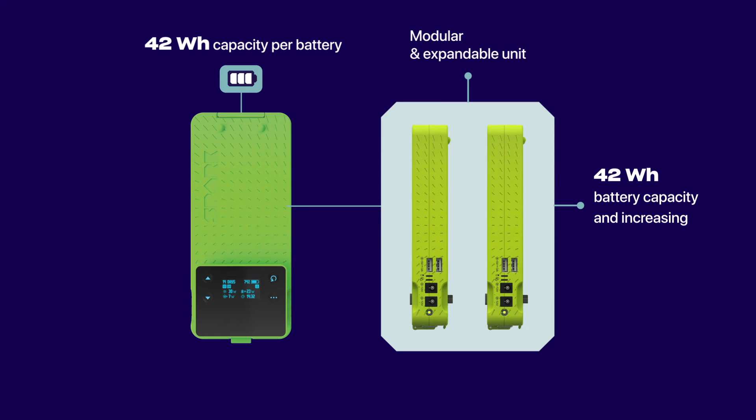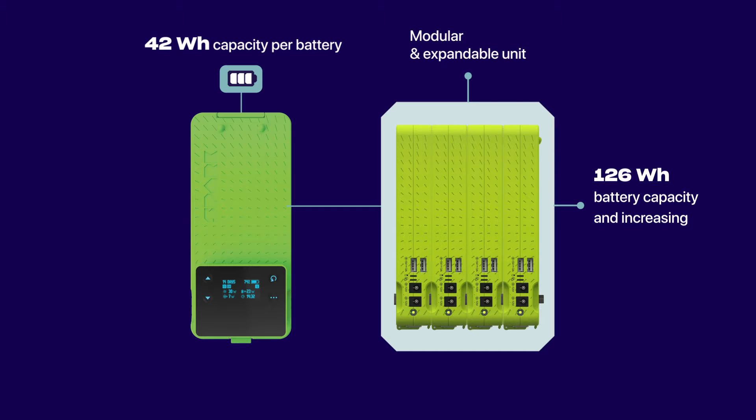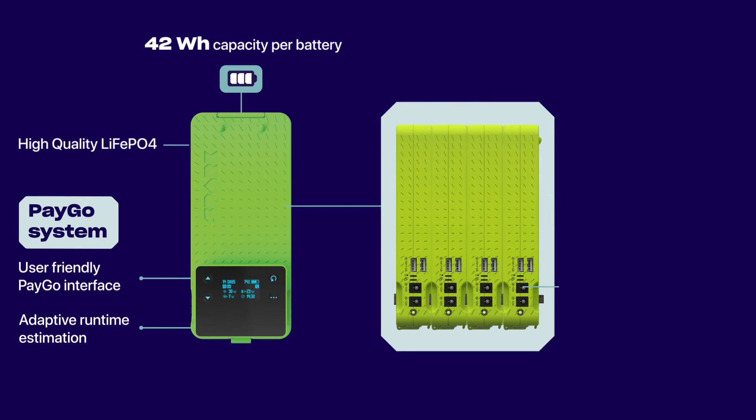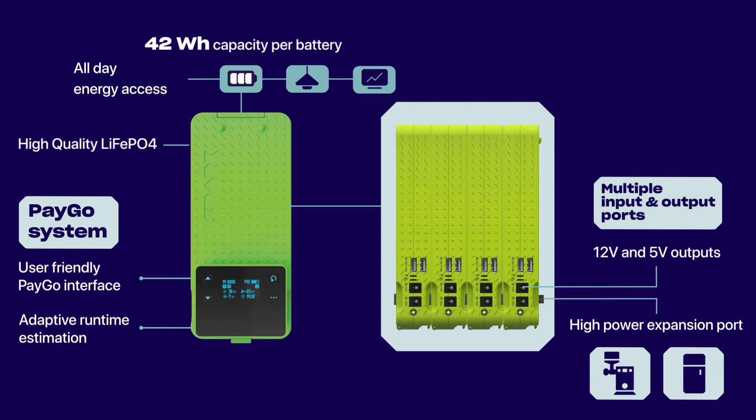Our battery has 42 watt hour capacity, is modular and expandable, has an individual easy to use PAYGO system and has multiple ports. With it, you'll have access to energy all day long.